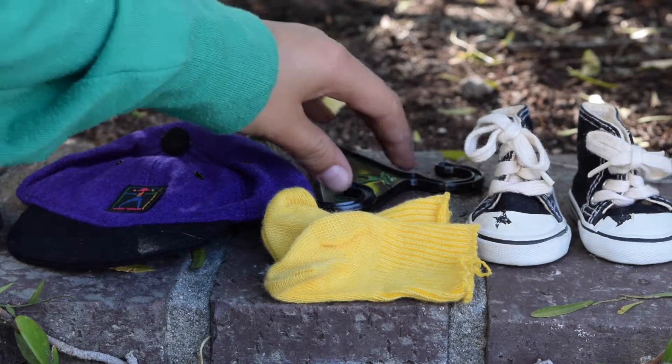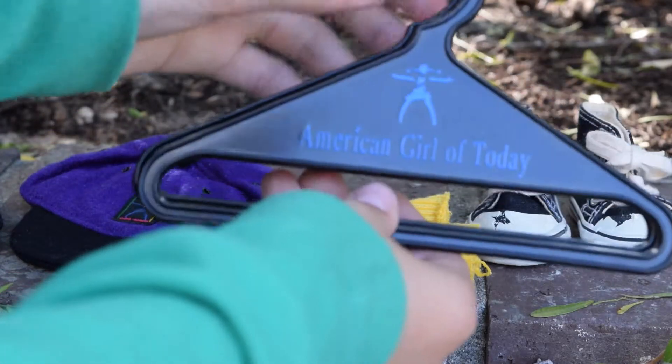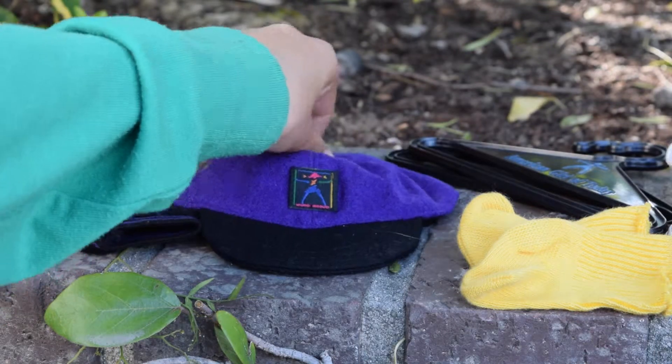I don't know if the outfit originally came with this or not, but they gave me these two American Girl of Today outfit hangers. This is the hat that comes with the outfit — it is super cute, and this is what the back looks like.